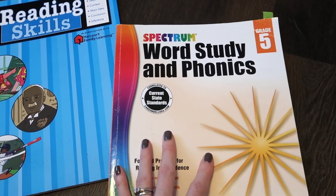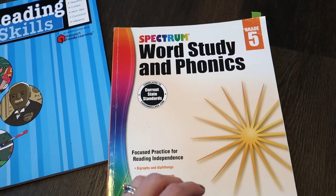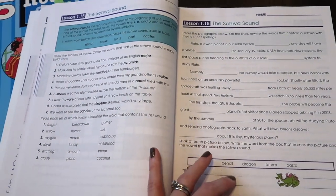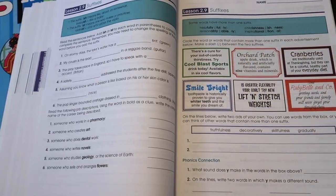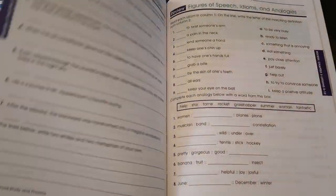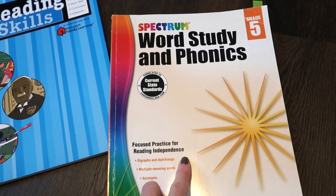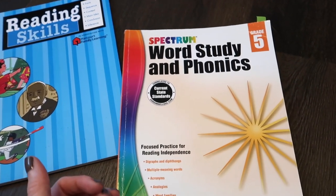Two more: I've talked about this one before — the Spectrum Word Study and Phonics. This is for a child who has already learned to read but you still want to keep concepts fresh: syllables, vowel sounds, and all the things learned during reading that you may not want them to forget. It covers base words, inflectional endings, compound words, suffixes, prefixes, syllables, a bit of grammar, figures of speech, analogies, guide words, dictionary entry words, and word origins. We've used it for years — there's only one more level after this.